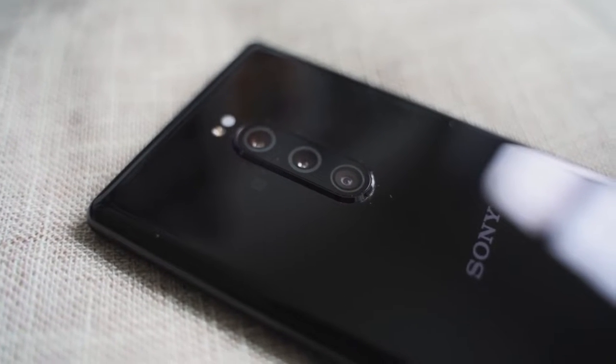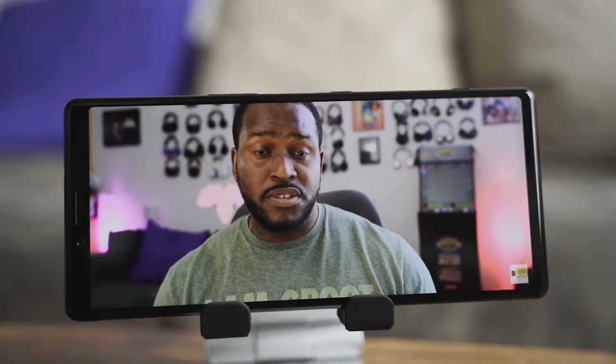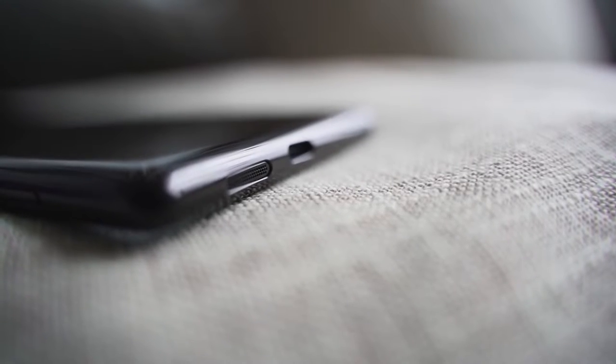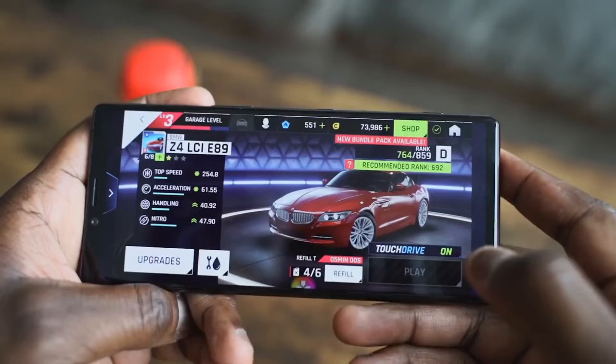The device also has a triple camera setup and new cinema recording settings, which we will do a video on so you guys can check out — because that's something that's really cool and interesting. I want to see how well this device actually does with video recording. Now, there is no headphone jack at all, but you do have Dolby Atmos and stereo speakers. We're going to jump into gaming, play a couple of games, give you our heat temperatures, and let you know what we've gotten from this.